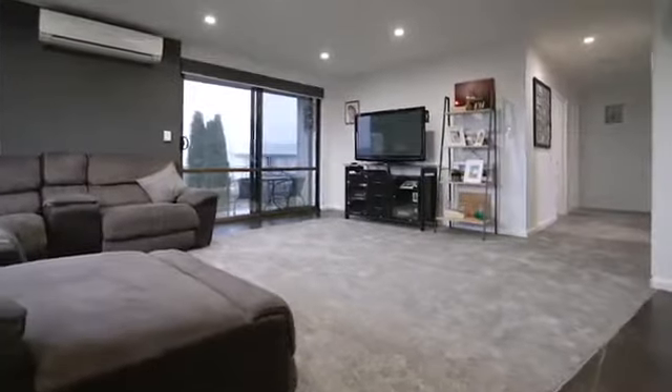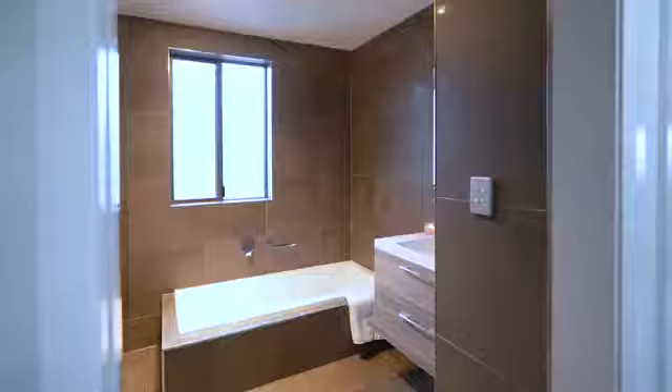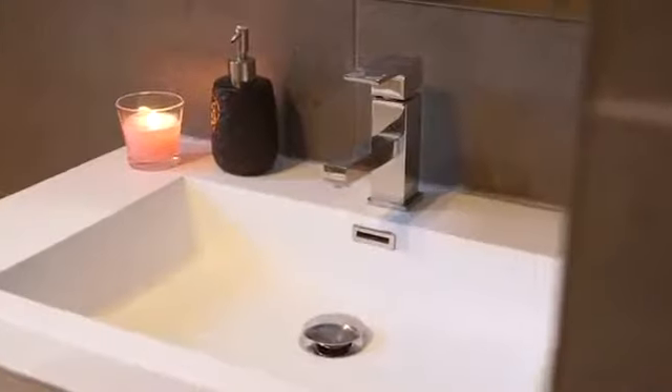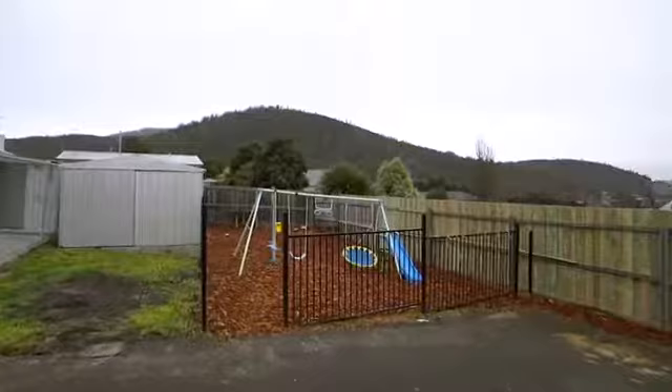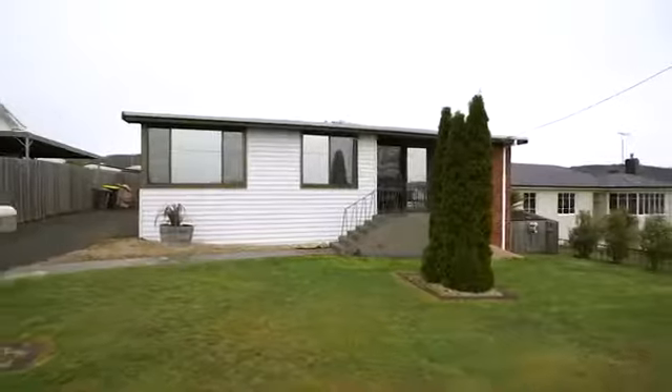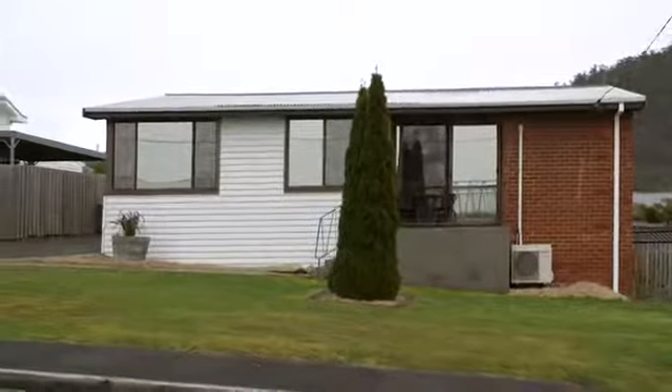Plush carpets feel fantastic under your feet and the new paint gives a fresh appeal. The large yard is fully secure with gated access, play area and outbuildings with power suitable for the tradie or handyman. There's room to potentially build a second dwelling, subject to council approval, with handy access down the side of the house.